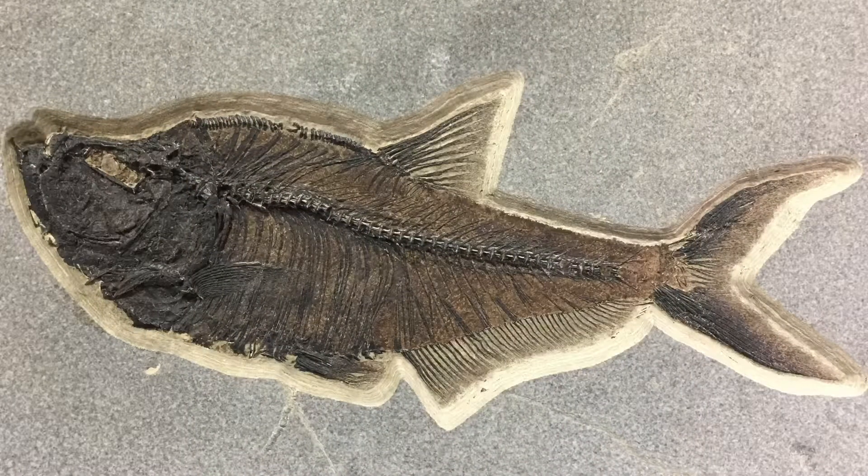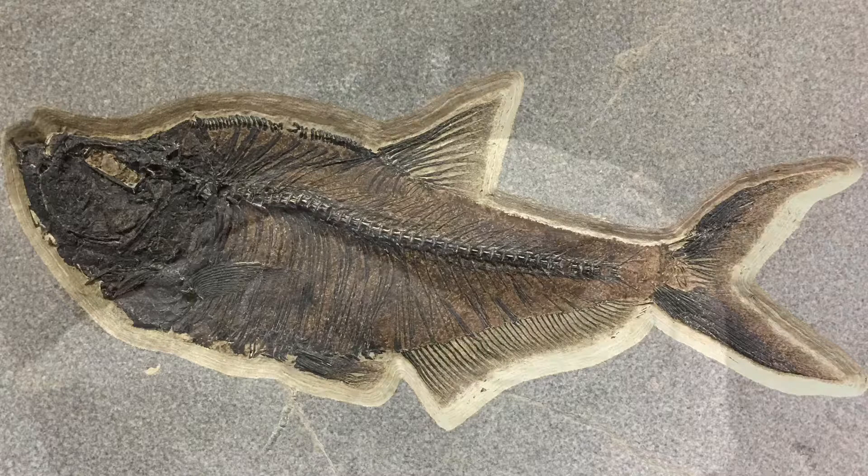So I'm not the biggest fossil prehistory guy, but I do find it interesting. And the detail on this fish was really cool. It's very large too. I've seen stuff like this in different stores and museums, but this one was quite hefty.